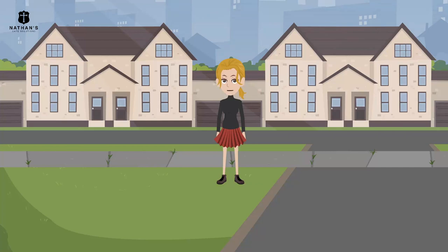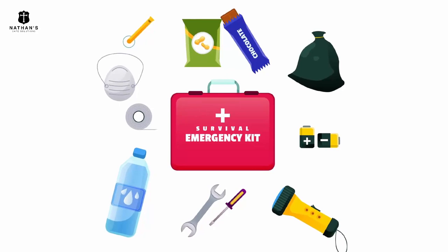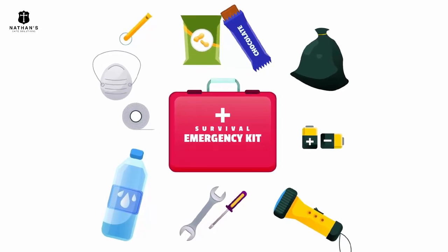It is therefore necessary to always be ready for any eventuality. If there is an active volcano near your area, stay tuned for news from reliable sources — the last thing you'll need is fake news. Know the warning signs and have a survival kit and supplies on hand.